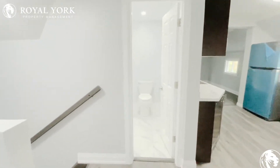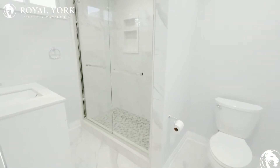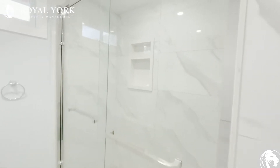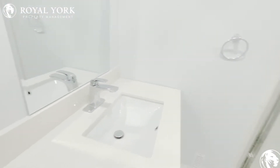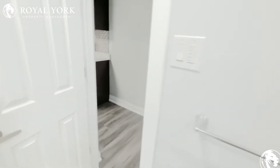And then let's take a look into the bathroom — brand new. So look at the flooring, it's all nice ceramic. There's a stand up shower, nice and big. Everything is beautiful. Lots of storage space there.